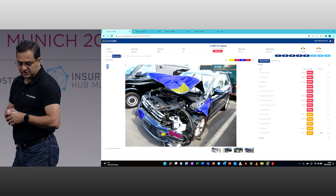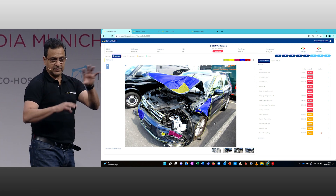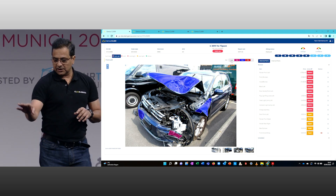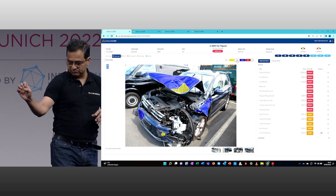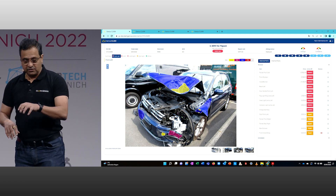You can highlight the parts in there. It identifies all the major exterior parts. It identifies the different types of damages — scratches, dents, tears — and the severity of those damages.